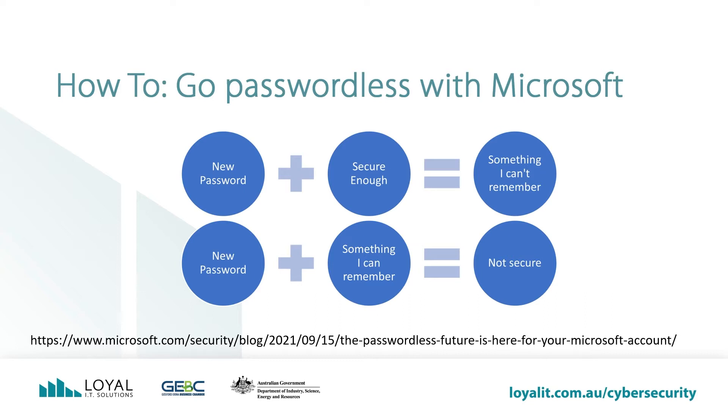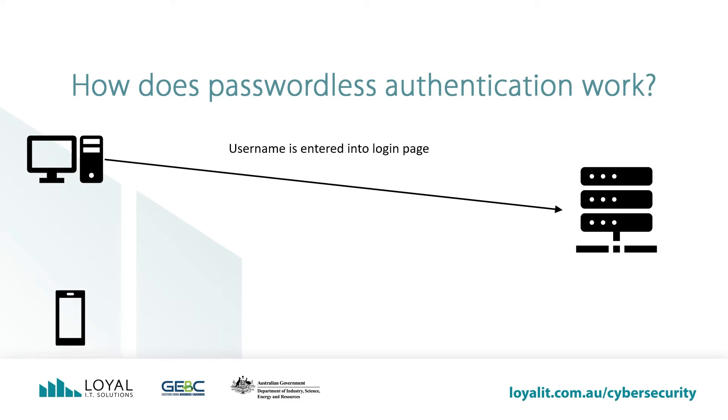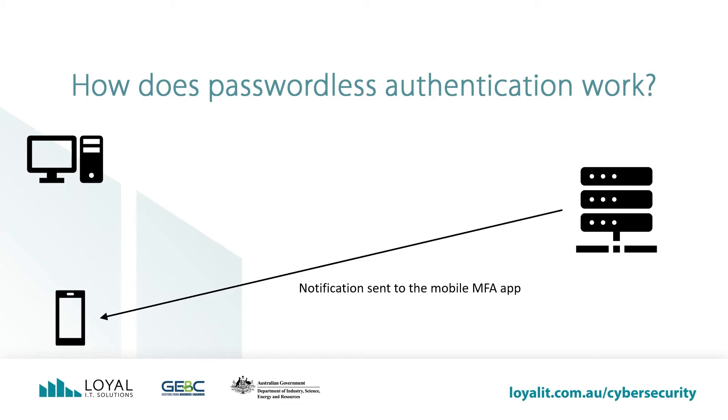Hackers know these formulas. So if we can eliminate passwords, we can resolve the problems of remembering your passwords across sites, reusing passwords, or using weak passwords. This is the process when you have a multi-factor device configured for passwordless authentication. A username is entered from the computer. The server sends back a two-digit number which appears on the computer screen. The server sends a notification to the mobile device to ask if it was you.